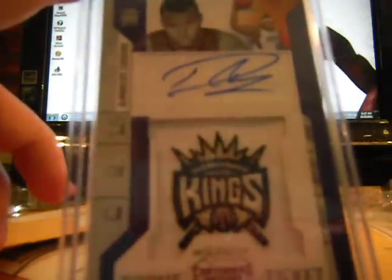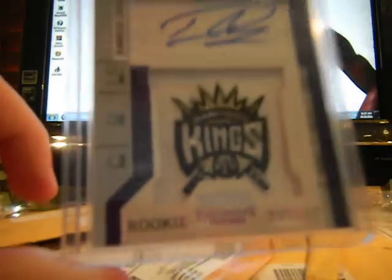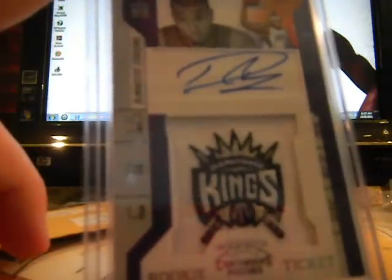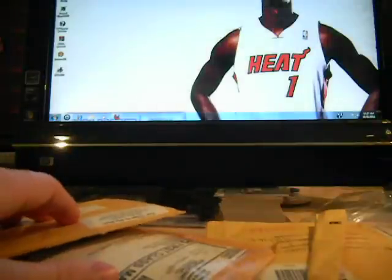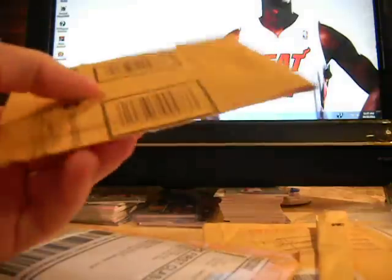For the big man PC, I need to pick up an autograph of him too. DeMarcus Cousins — the fake on-card autograph patch, very nice, pretty good design. I actually like the design of the Contenders patch. Crafts moving on — this one feels thin.